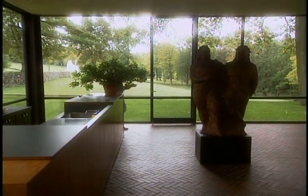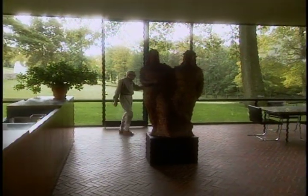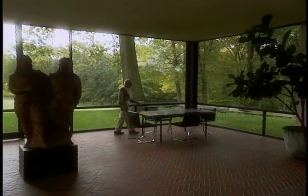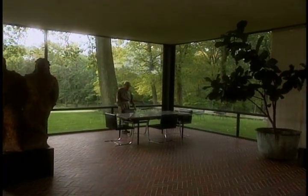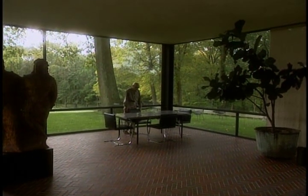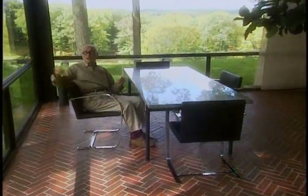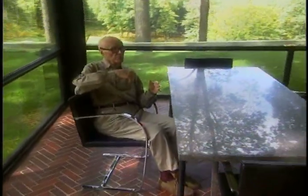Then over here, the back way so to speak, into the dining room. The seat of honor is this one, which of course I always sit in. From here I have my coffee, and I look at the view on all one, two, three, four sides. And so you can find your way and orient yourself in the landscape, and you look, of course, to the north.